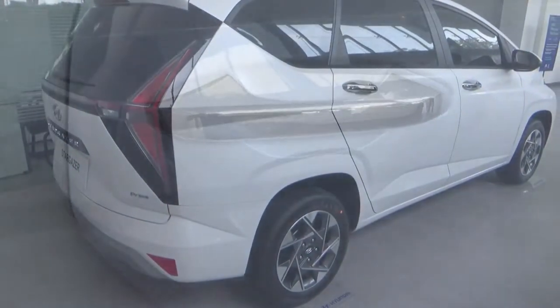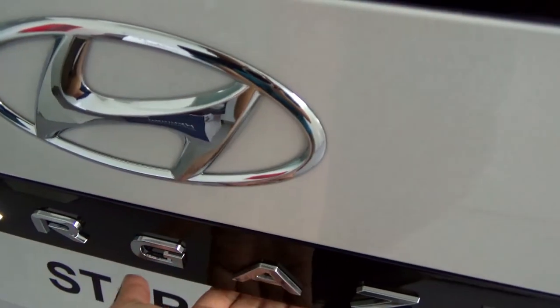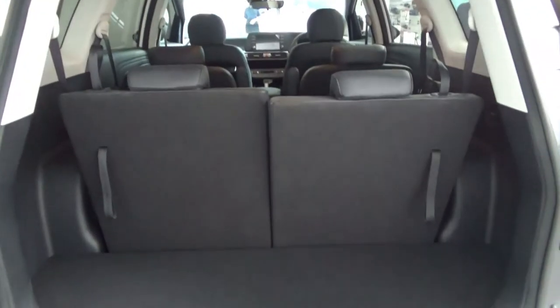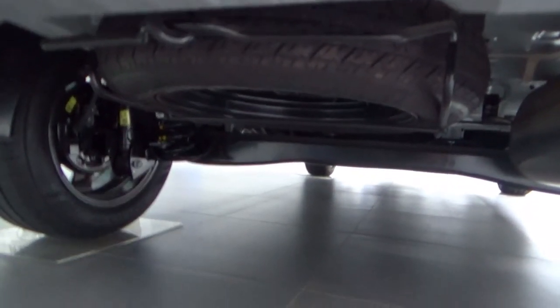Now let's check out the boot. The boot is a good size. Down below the boot floor there is a bit of storage. On each side are hooks to hang things on. The spare tyre is located underneath the boot floor.